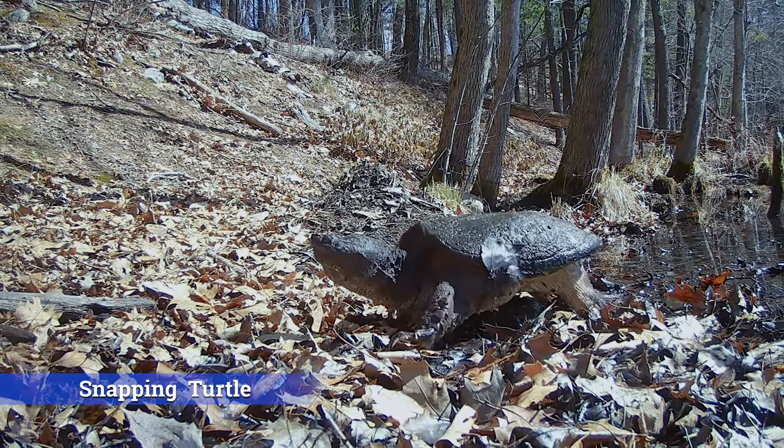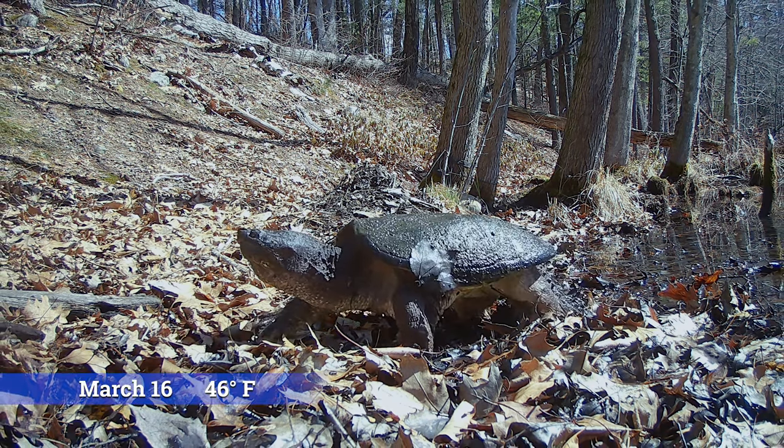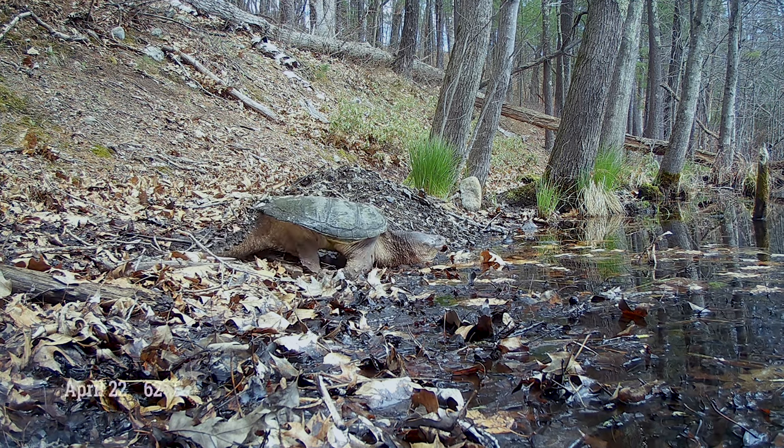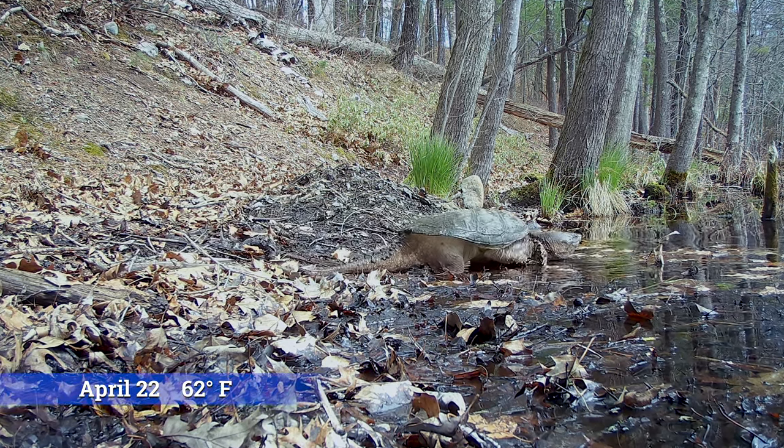I was excited that one of the trail cams filmed two large snapping turtles — this one exiting the wetland on a cool March day and another a month later returning, although it is difficult to confirm if these were two different turtles.